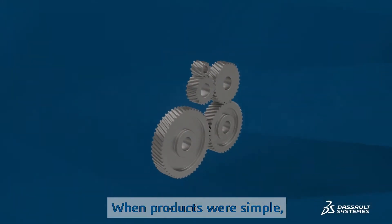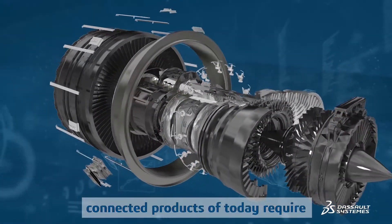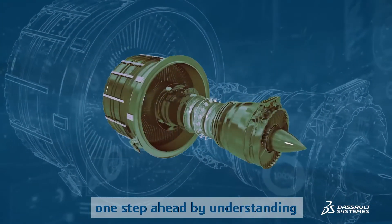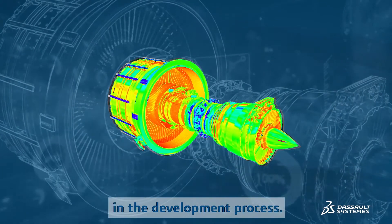When products were simple, engineering was simple. However, the increasingly complex, connected products of today require engineering teams to stay one step ahead by understanding and predicting product behavior as early as possible in the development process.